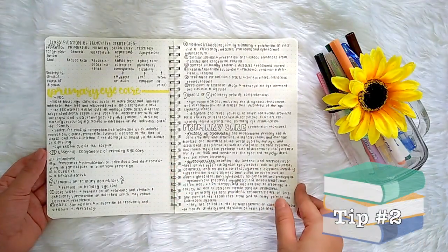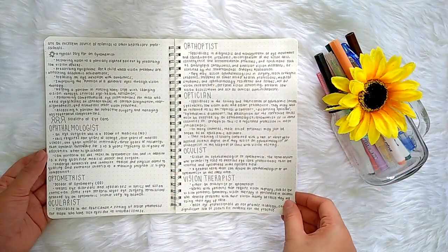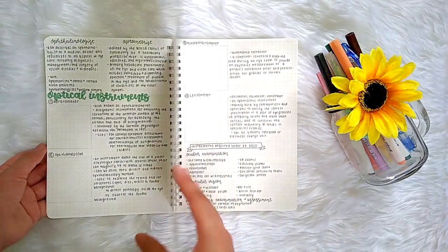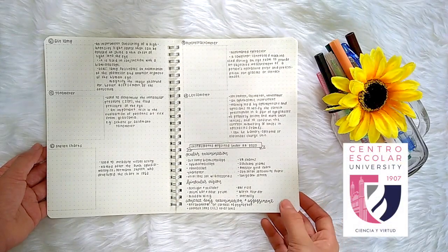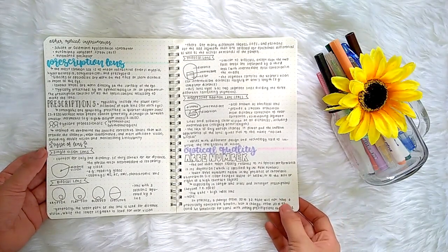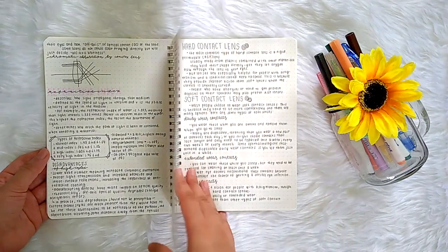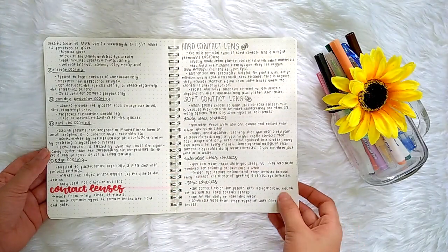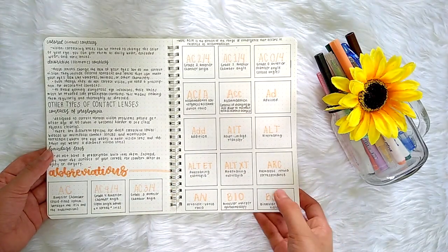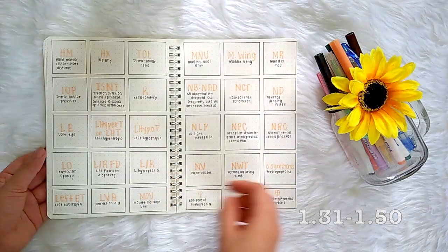Tip number two is somehow related to saving money, and that is to aim for a scholarship. Scholarships not only help you save money, they also train you to study better and be more disciplined. I go to Centro Escolar University and they have a wide variety of scholarship grants you can apply to. The most common one is the academic scholarship. To get a 100% discount on your tuition and miscellaneous fees, you must maintain a general weighted average of 1.00 to 1.30. And to get a 50% discount, you must maintain a general weighted average of 1.31 to 1.50.